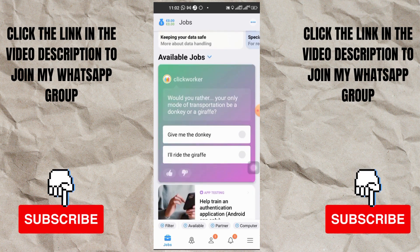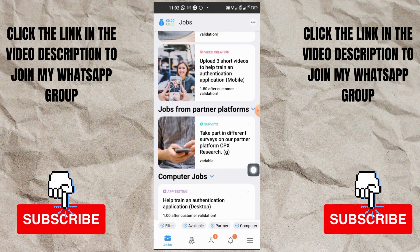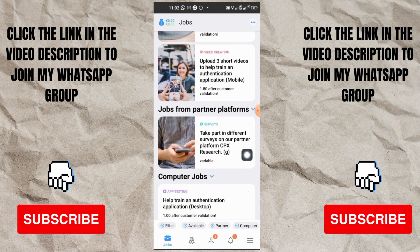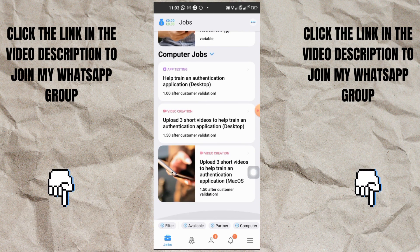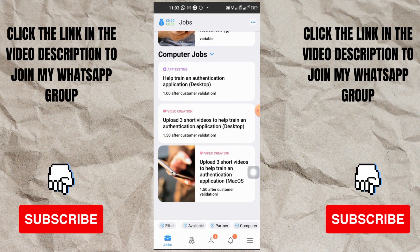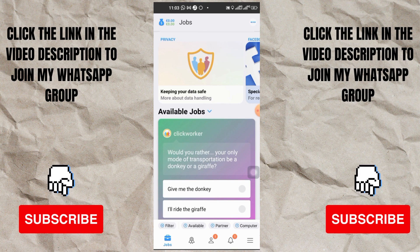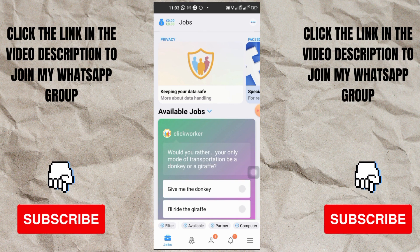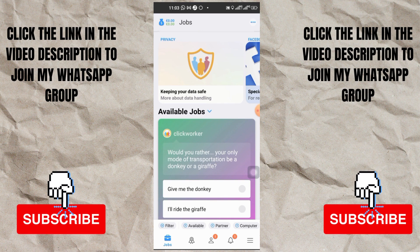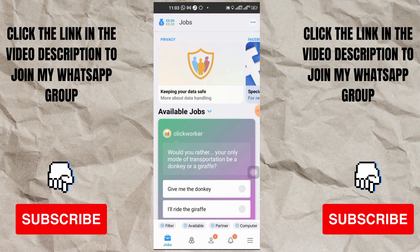They have different jobs available and different ways you can do it. If you keep going down you can see they have different jobs waiting for me to complete, and I will get paid for doing them. These are all the available jobs I'm having right now. I advise you to just come over here, get the app downloaded, and do more research about the site. You can also type in ClipWorkers on the website to take more information about them.